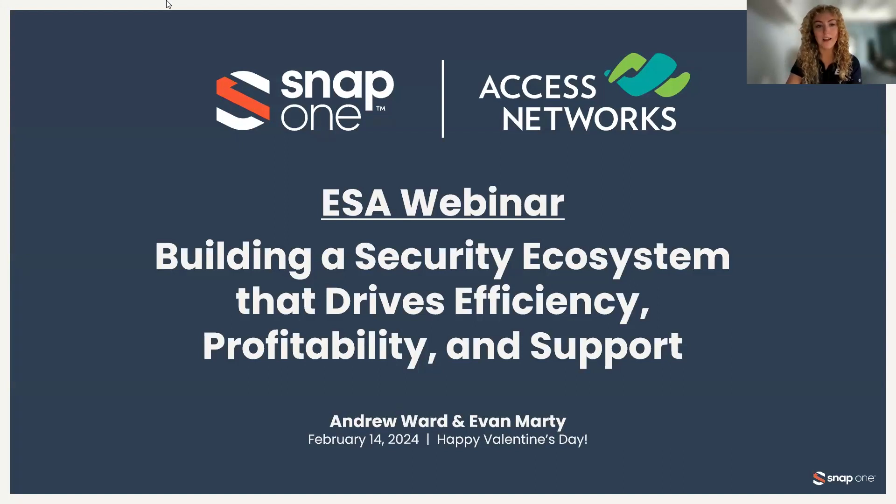First, we have Evan Marty. Evan was previously an integrator, and he took his expertise to his current role as product manager of Oversee with SnapOne for over 10 years. We also have Andrew Ward. Andrew has been a vital part of the Access Networks team for five years and is currently serving as a business development manager for the Western region. Without further ado, Andrew, you can take it away from here.